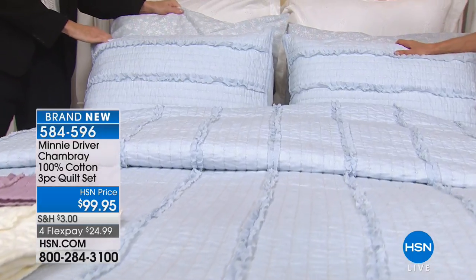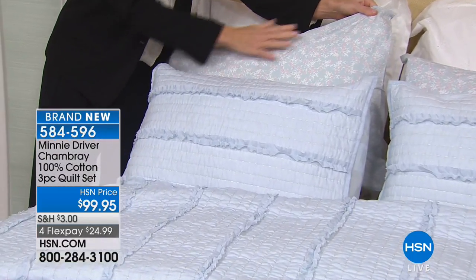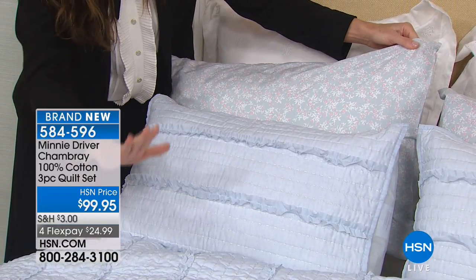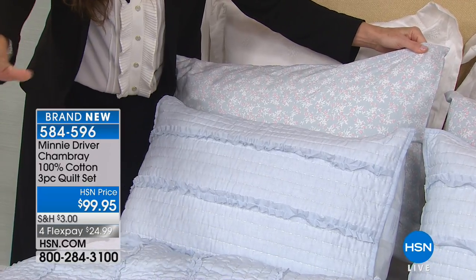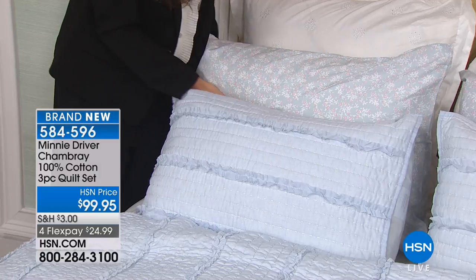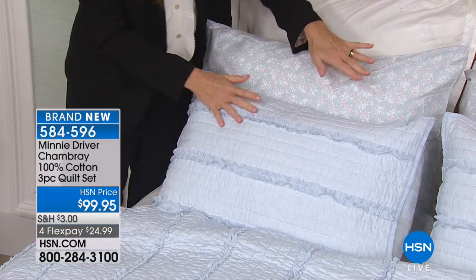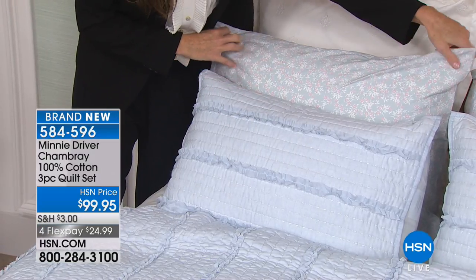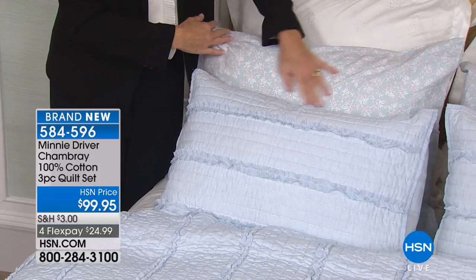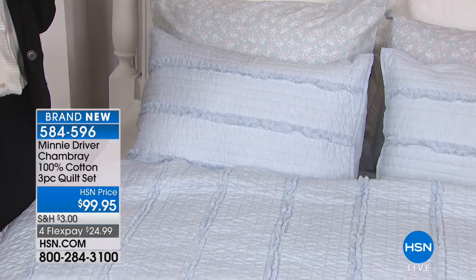Even though you get these amazing shams with the quilt set, we are also selling this pillowcase because it comes as a pillow and also as a sheet. For me, it goes perfectly with the blue, with the lilac, and with the cream. You can buy these separately — they're selling them in packs of two, which is fantastic when you've already bought this set. And this speaks to me of spring — this floral print is one of my absolute favorites.